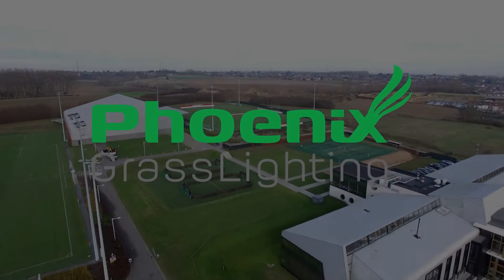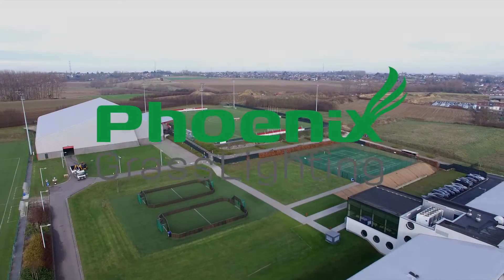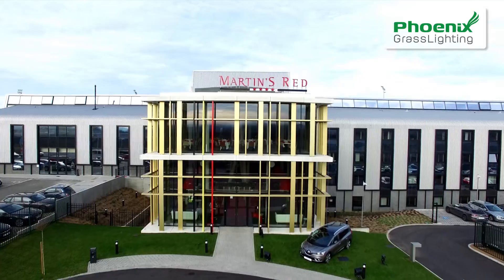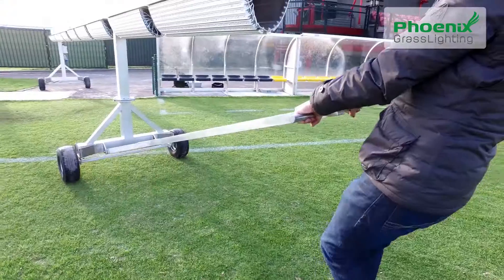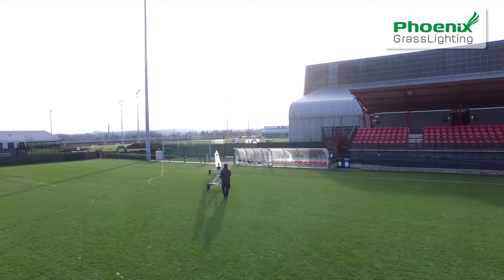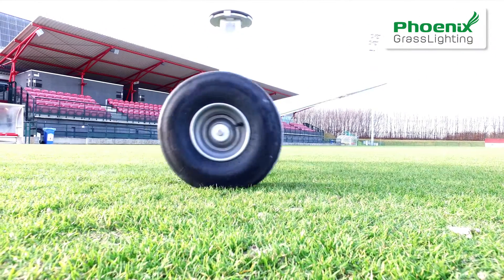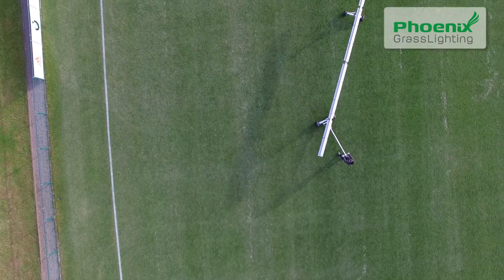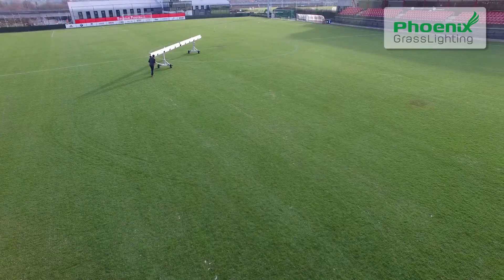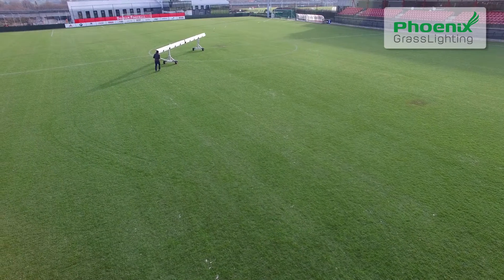GD Tech Engineering is proud to introduce the revolutionary Phoenix grass lighting system in collaboration with the Belgian Football Centre. It is the result of four years of research and is designed to optimise the quality of sports fields using the latest LED technology. We collaborate directly with the most prestigious research centres and universities in Belgium to continuously further develop and enhance our product.